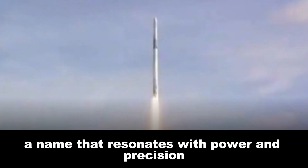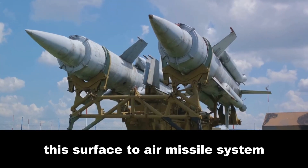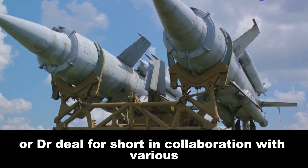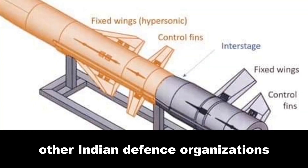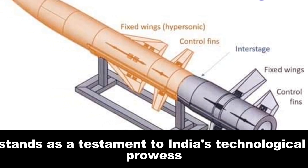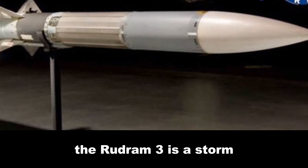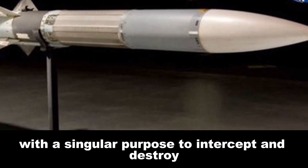The Rudram 3 missile — a name that resonates with power and precision. This surface-to-air missile system, developed indigenously by the Defense Research and Development Organization (DRDO), in collaboration with various other Indian defense organizations, stands as a testament to India's technological prowess. Aptly named after Rudra, the Hindu god of storms and the hunt, the Rudram 3 is a storm unleashed upon any aerial threat with a singular purpose: to intercept and destroy.